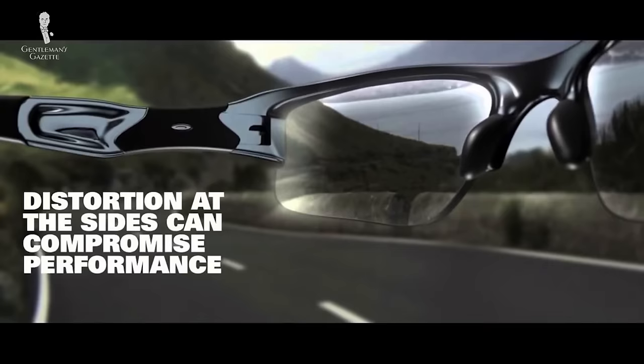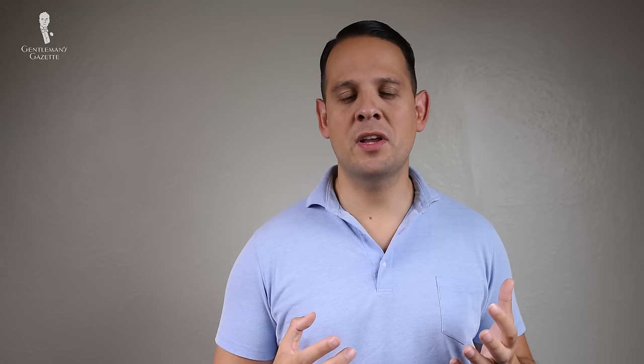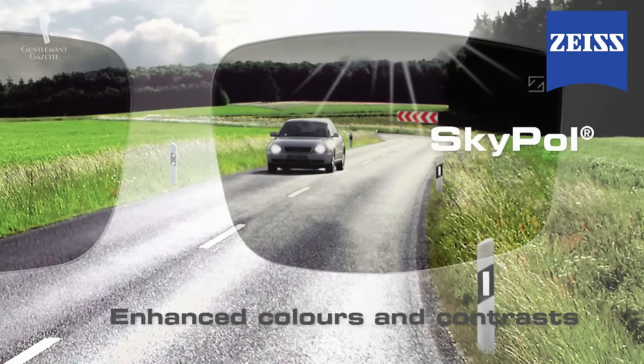If you want to learn more about the different standards in Australia, Europe, or the US, please check out our guide here. A very important aspect of sunglasses are the lenses, and cheap lenses often suffer from visual distortion even though they can filter rays and darken. The distortion becomes particularly confusing when you're, for example, on a bike and you look down and a flat surface looks rounded — that's when you know you have a cheap pair of sunglasses and should definitely exchange them because it can be dangerous. Also, a higher quality lens has more contrast, which means the colors pop more, and usually they have a better scratch-resistant coating so your glasses will last longer.